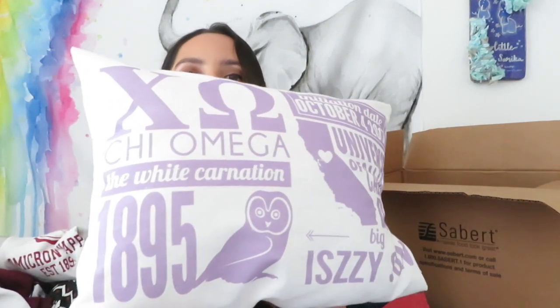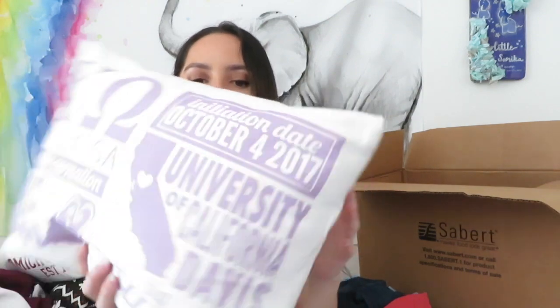Oh, I forgot one more thing! My big made me this really cute customized pillow as an initiation gift. It has 1895 - the year Kai Omega was founded - our flower the white carnation, our letters, an owl, my big's name, where we are in California, and my initiation date. I literally sleep with this on my bed every single night - and purple's my favorite color, so thank you Izzy! I'm probably going to do some type of quilt or something to keep the shirts without taking up closet space. Subscribe and join the family - I'll see you guys next time!